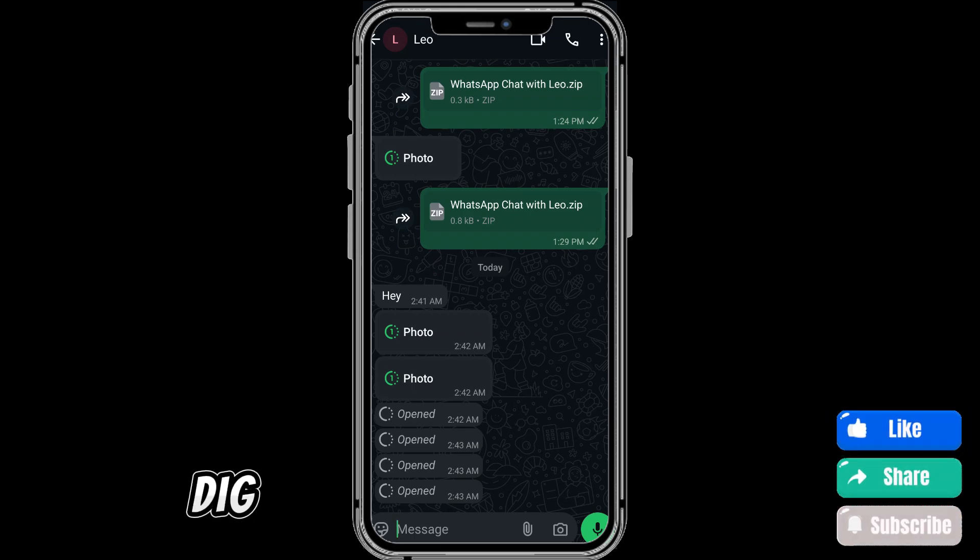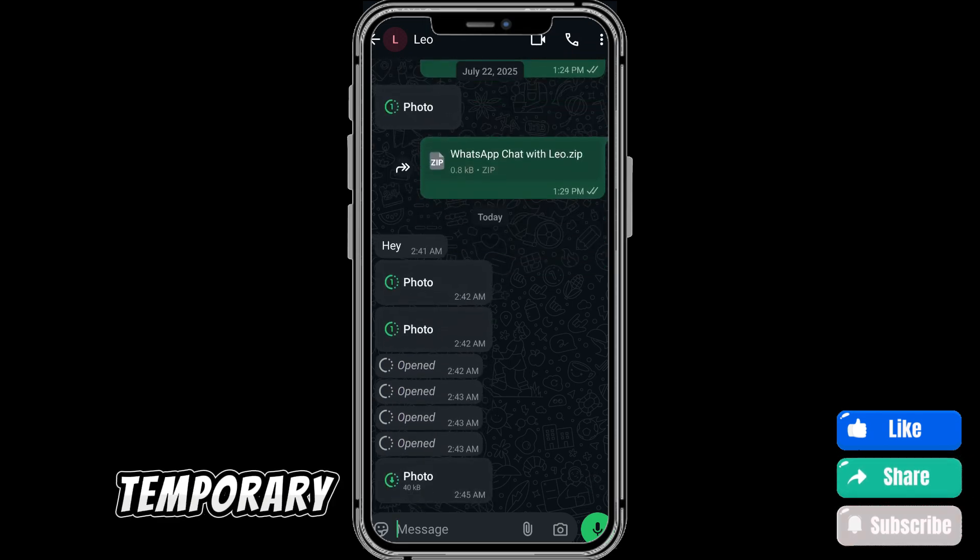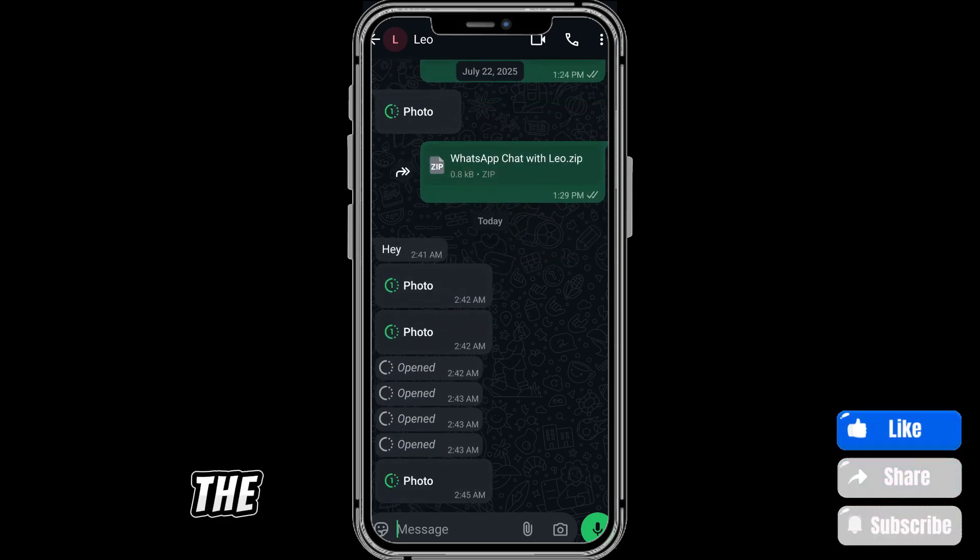So if you thought maybe you could dig it up in the files on your phone or check your gallery — sorry, it won't be there. WhatsApp has designed it in such a way that even temporary cache files are deleted once the image is closed.